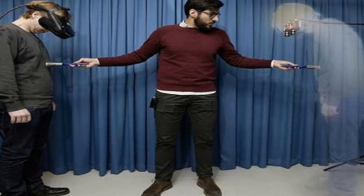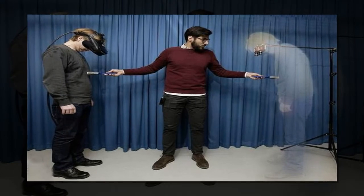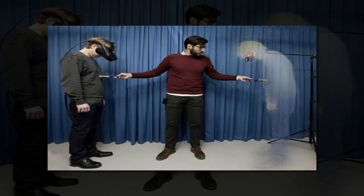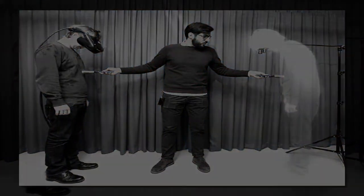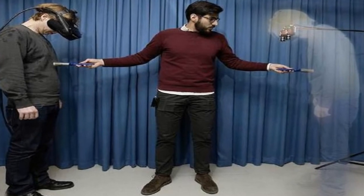A team of researchers at the U.S. Department of Energy's Lawrence Berkeley National Laboratory and the University of California at Berkeley have created what they call an ultra-thin invisibility skin cloak that can be wrapped around a three-dimensional object to render it optically undetectable.